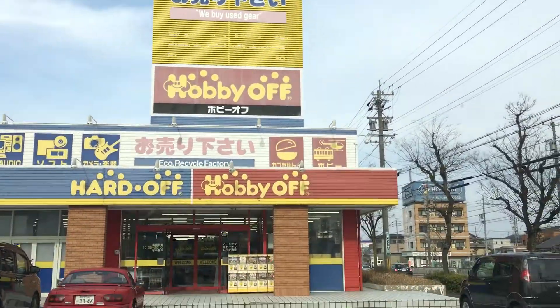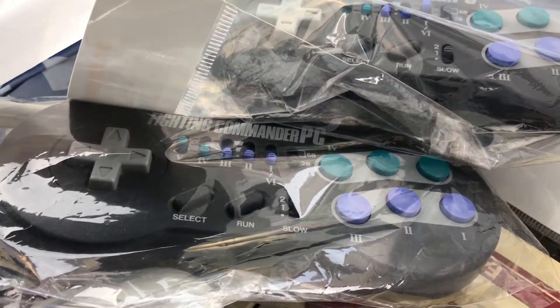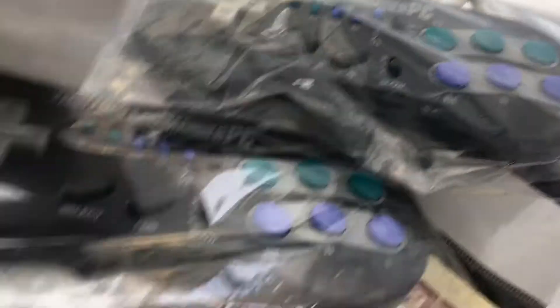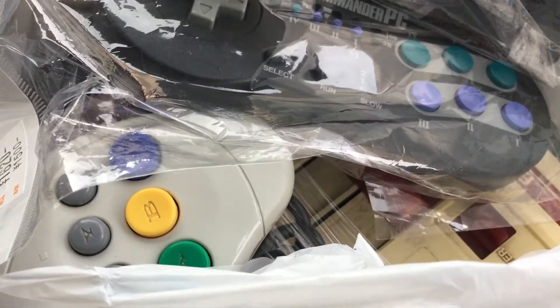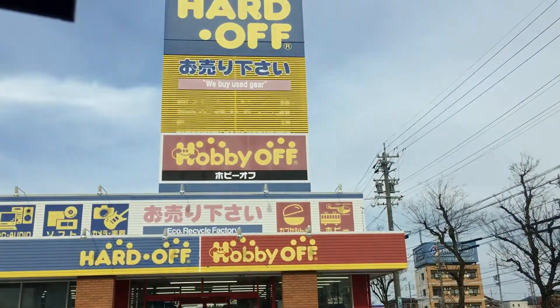Well, that was the Shimada store. I picked up the PC Engine Fighting Commander - two of them - a Saturn controller, a Famicom, and a couple other games buried underneath there. Anyway, thank you for watching and I'll see you guys next time. Bye bye!